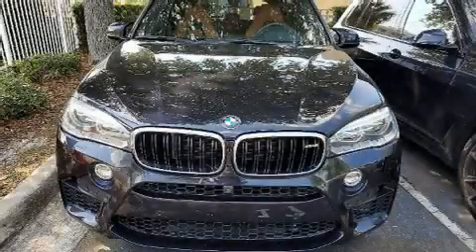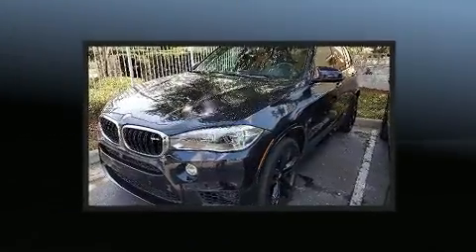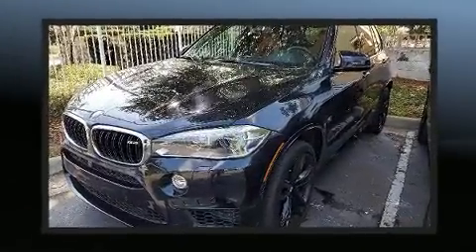The 2018 BMW X5M. With fewer than 25,000 miles on the odometer, this model delivers an exhilarating ride without compromising ultimate luxury.